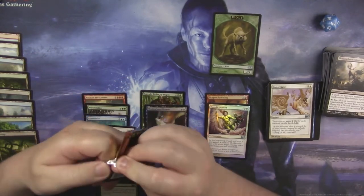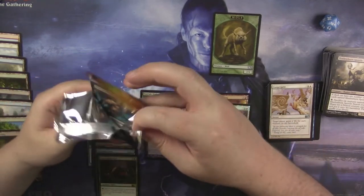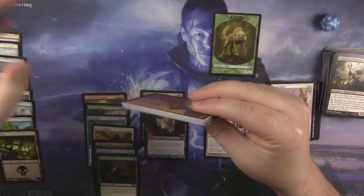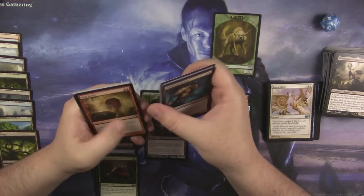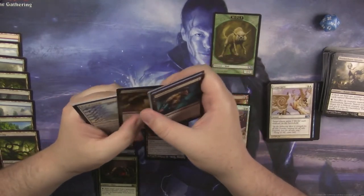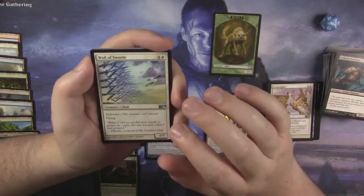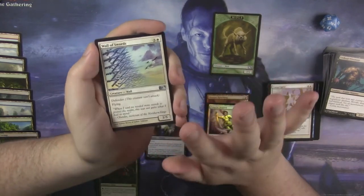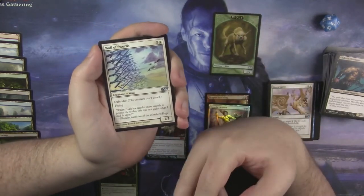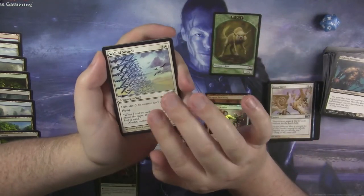I can't believe we opened a foil mythic in this fat pack. I would never have guessed it would happen to me — I don't think I've ever opened a foil mythic in a fat pack or bundle before. I've opened masterpieces in fat packs from new sets, but that's a different card entirely, it doesn't take up the foil mythic and rare slot. I was thinking maybe a foil rare, I wanted a foil Mutavault, but the cards were like, 'We'll give you a foil mythic, it's not a foil Mutavault but please love us.' And I was like, alright, I guess.